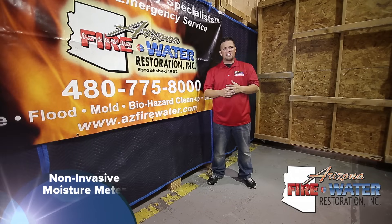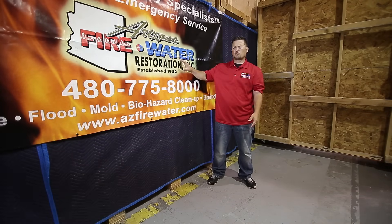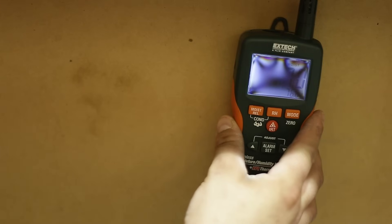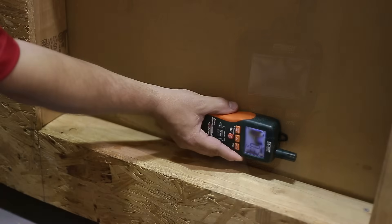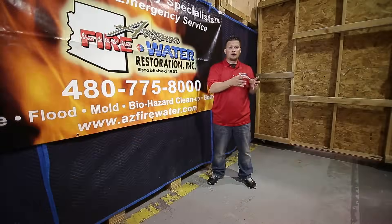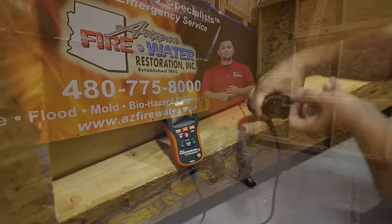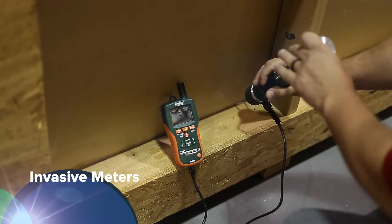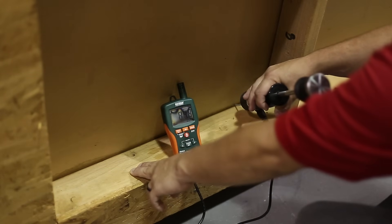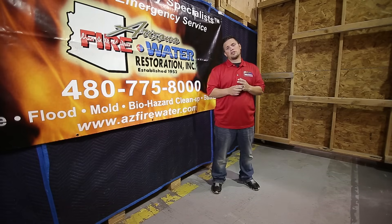The non-invasive moisture meter has a flat surface that we can put on any material — usually drywall, but also wood cabinets. There are different settings, but it doesn't damage the material we're testing. We're looking for the dry standard: what should that material read when it's dry? Then we go to the affected area and compare. Invasive meters have two prongs that puncture through the material — usually used for wood to see what the core or center of that material reads.